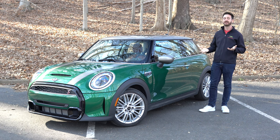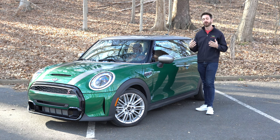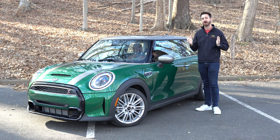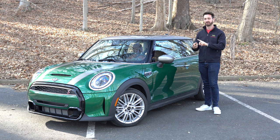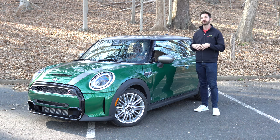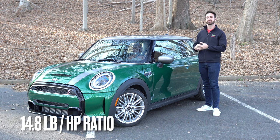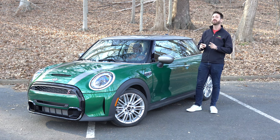Horsepower and torque are honestly kind of meaningless unless you know how much the car weighs and put it all in context. The power-to-weight ratio is something we talk about a lot on this channel. The Mini Cooper S sitting here weighs 2,813 pounds — it's phenomenal to see a brand new car under 3,000 pounds. Weight is kind of the enemy of good handling and longevity. Dividing 2,813 pounds by 189 horsepower gives a 14.8 pounds-per-horsepower ratio. We'll talk about how this feels to drive, because sometimes those numbers can still be deceiving.